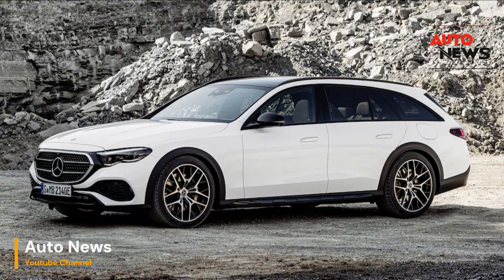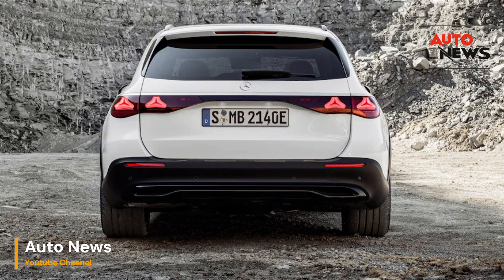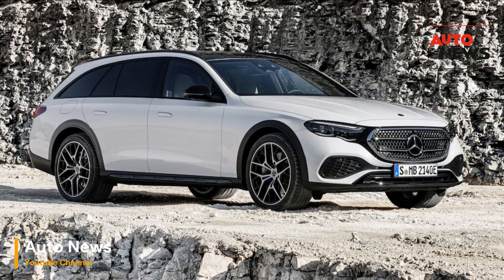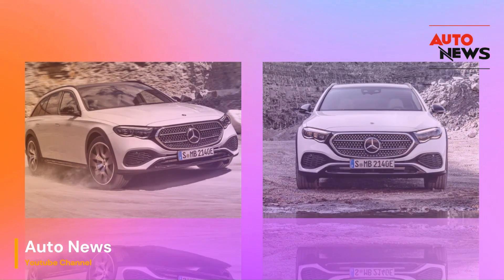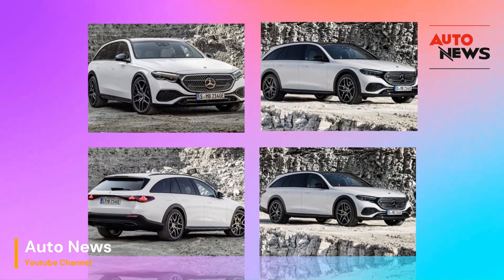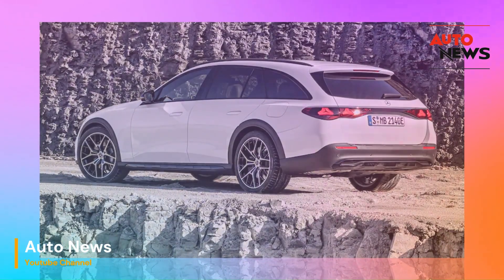Step inside and you're greeted by the epitome of Mercedes-Benz luxury. The interior of the 2024 E-Class All-Terrain is a harmonious blend of opulence and functionality. High-quality materials, exquisite wood trims, and sumptuous leather seats create a welcoming atmosphere. Tech-savvy enthusiasts will be delighted by the cutting-edge MBUX infotainment system, which offers intuitive controls and a stunning widescreen display, seamlessly integrating the latest driver assistance features.